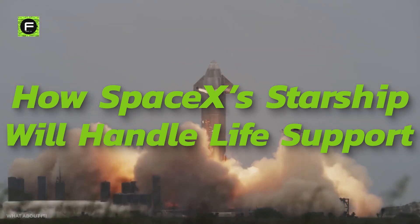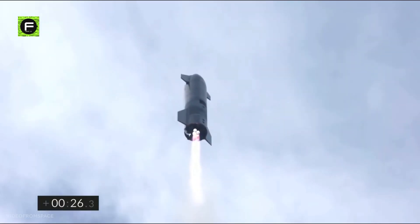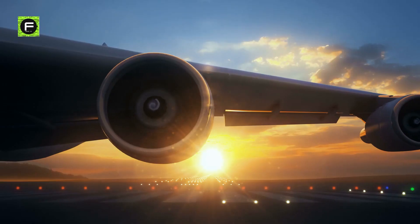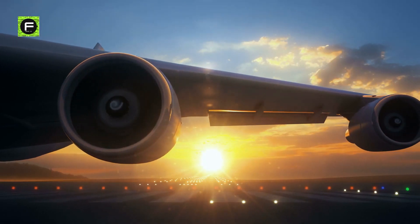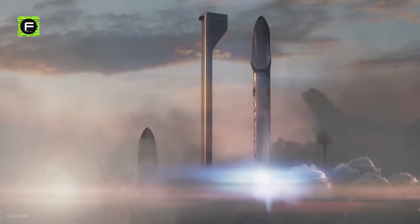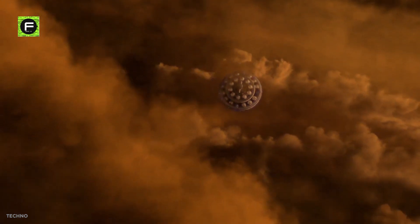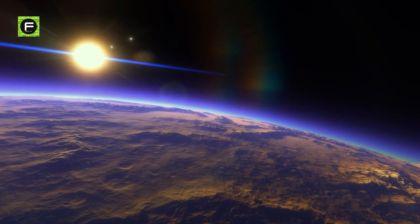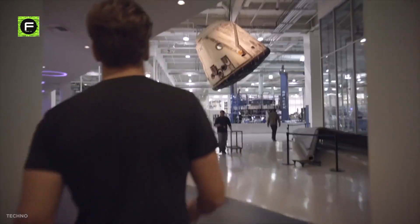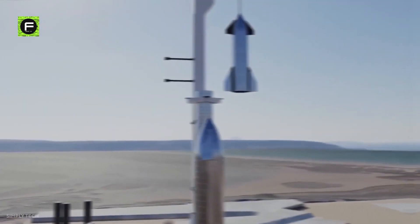How SpaceX's Starship will handle life support. For a spaceship to function in deep space, the people in it also need to function properly. Life support systems have been the cause of major head-scratches for aerospace engineers in the early NASA days, and SpaceX needs to build an ingenious solution. With the level of radiation in deep space and other challenges that come with spending an extended period in space, how is SpaceX planning to solve these problems, and what is SpaceX building into the Starship to handle all-round life support?